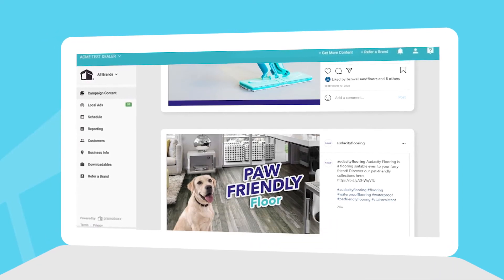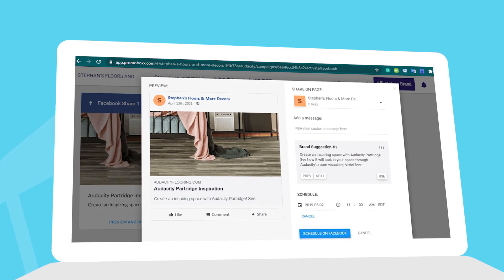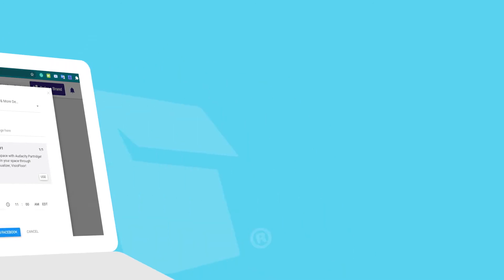Select the post you like, tweak it or don't, then post directly on your own store's Instagram or Facebook accounts as if you had created all the content yourself.